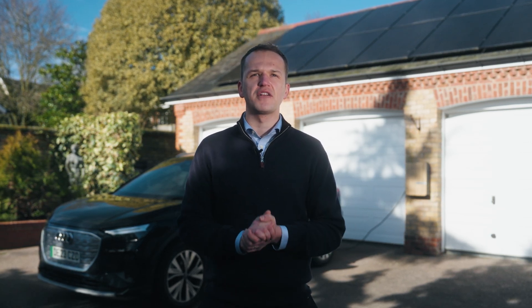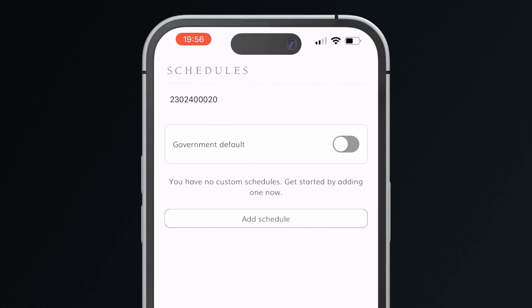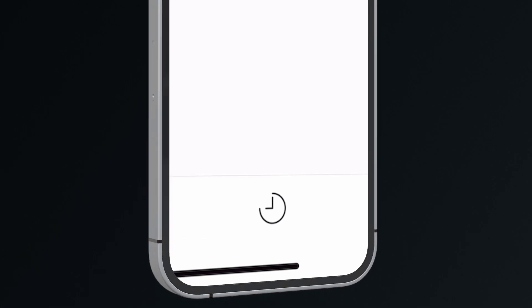The unit, as is required by the government for all UK electric vehicle chargers, comes with a default schedule to prevent you charging at certain times of the day to prevent overloading the electricity network. You'll probably want to enter your own schedule, so it is recommended that you switch the default government schedule off. This can be done by tapping this button here, accessed through the clock button at the bottom of the screen.